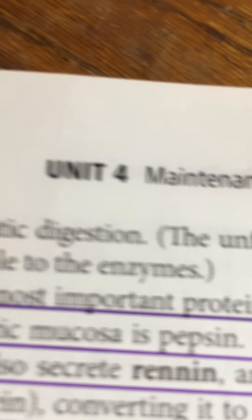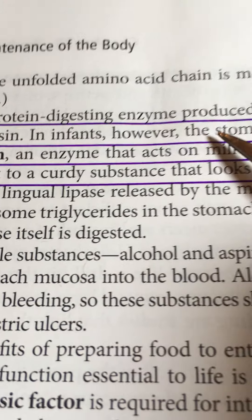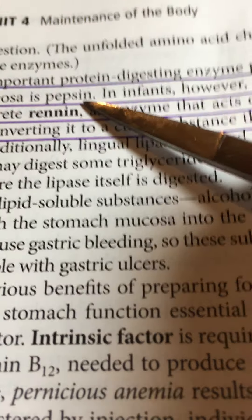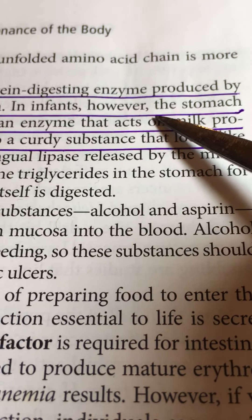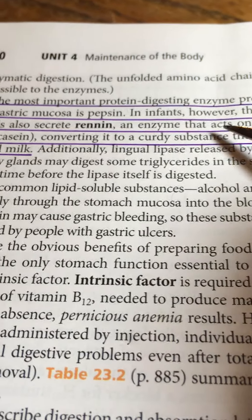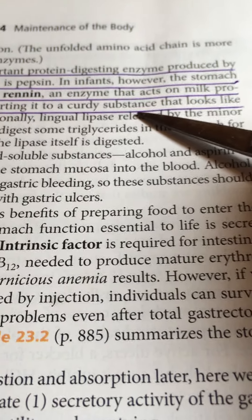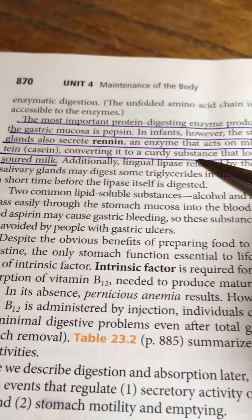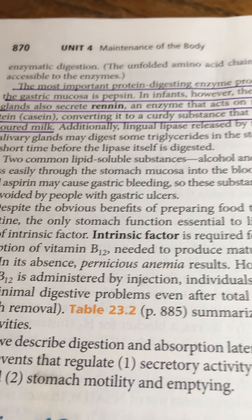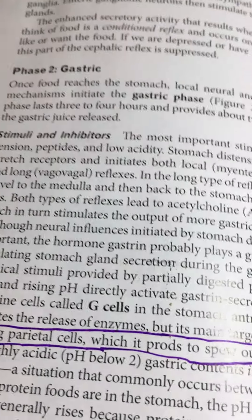Moving to page 870, the most important protein-digesting enzyme produced by the gastric mucosa is pepsin. In infants, however, the stomach glands also secrete rennin — an enzyme that acts on milk products, particularly casein, converting it to a curdy substance that looks like soured milk. If a child spits up curdy-looking milk, that's exactly what's happening — the milk has been solidified and the child is essentially eating cheese based on the mother's milk they received.